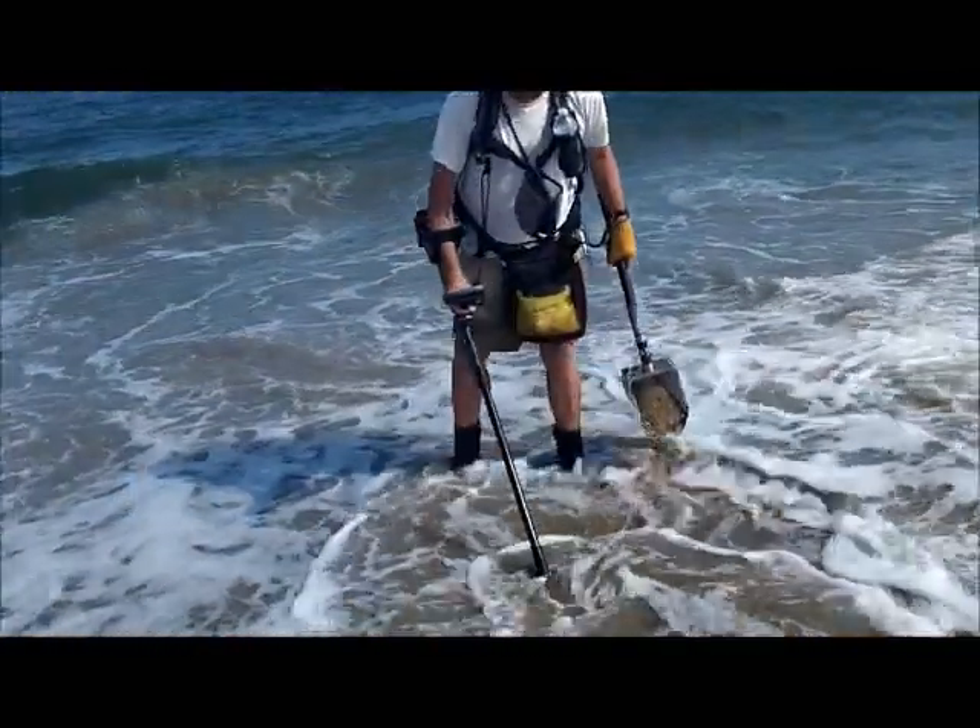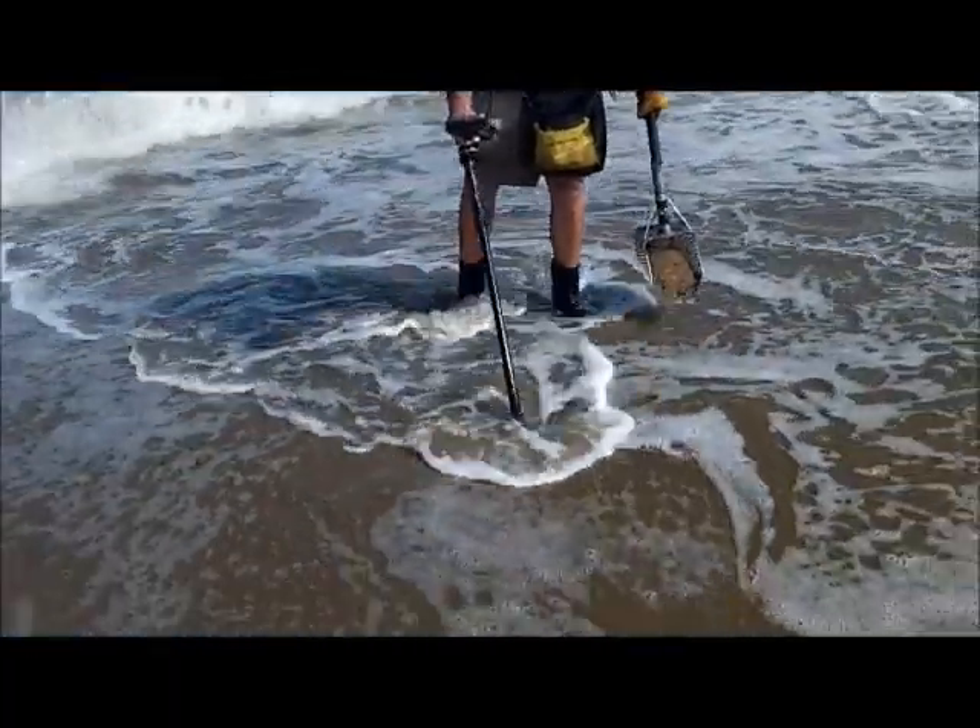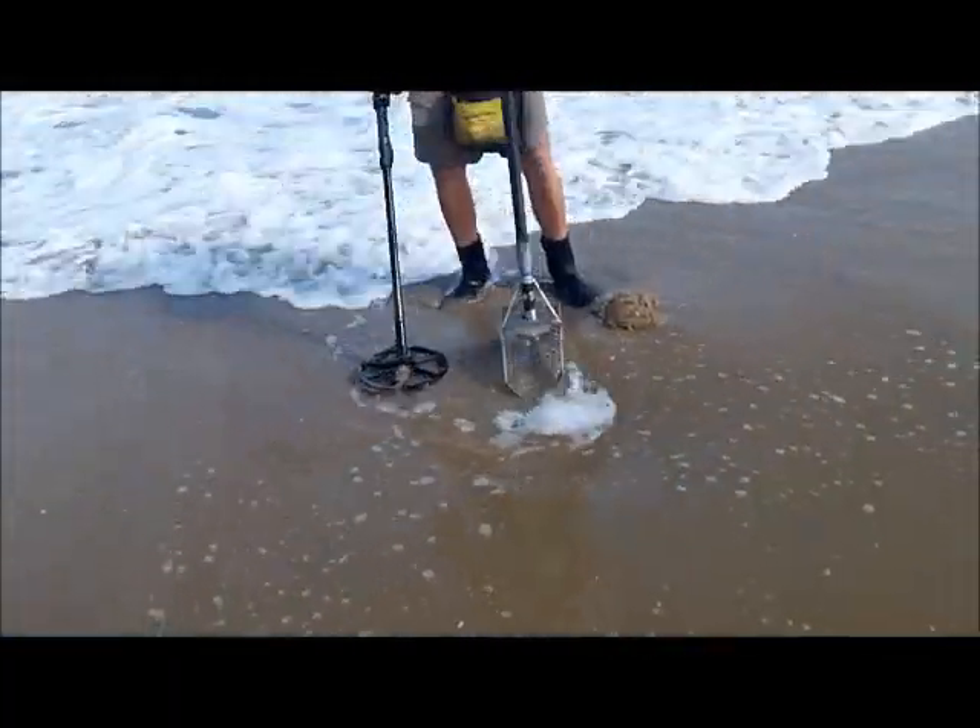Stuff is deep today. What we've dug has been deep. I think I've got eight pennies, a dime and a quarter so far, and a little brass rivet.